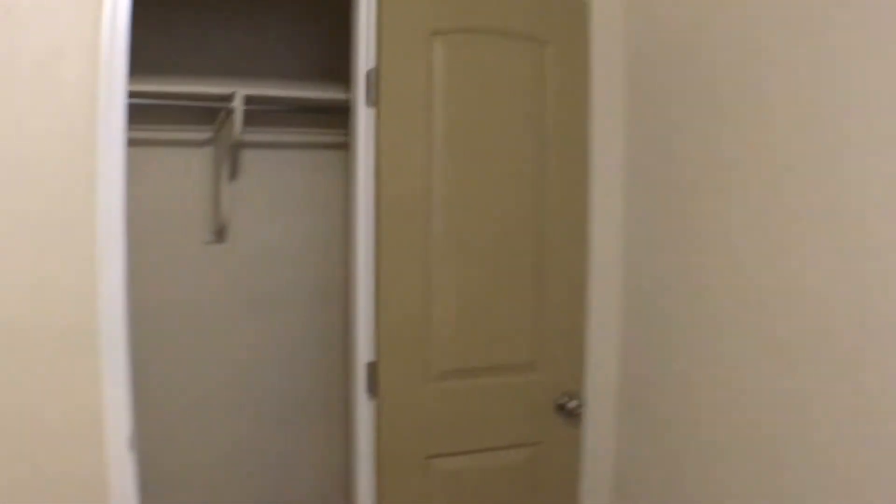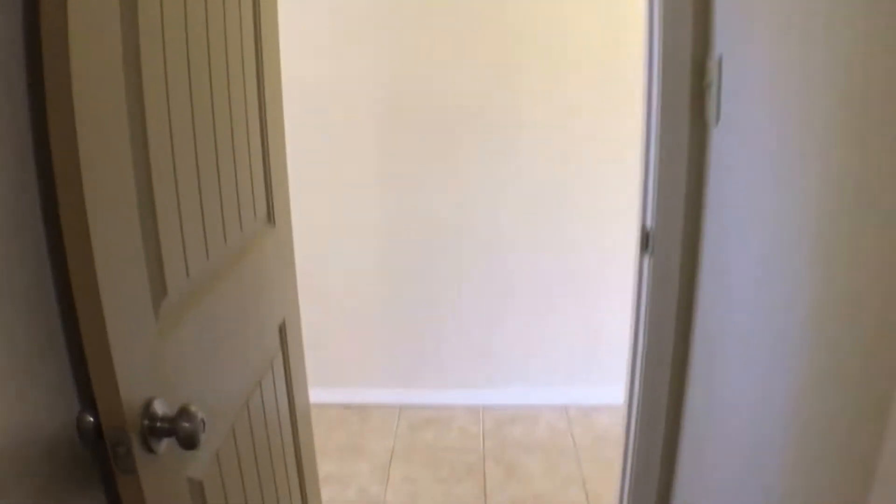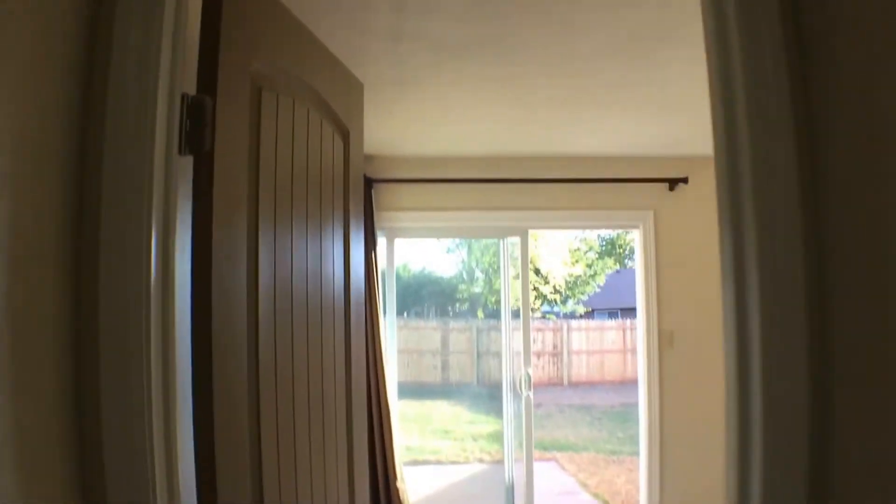As we continue on, there's a long hallway. Immediately over to our right is the secondary bedroom, with one wide egress window and a similar closet, but with shelves and rods built in. As we walk throughout the property, you'll see multiple floor types, like this tile, the carpet in the bedrooms, as well as hardwood over in the living room.